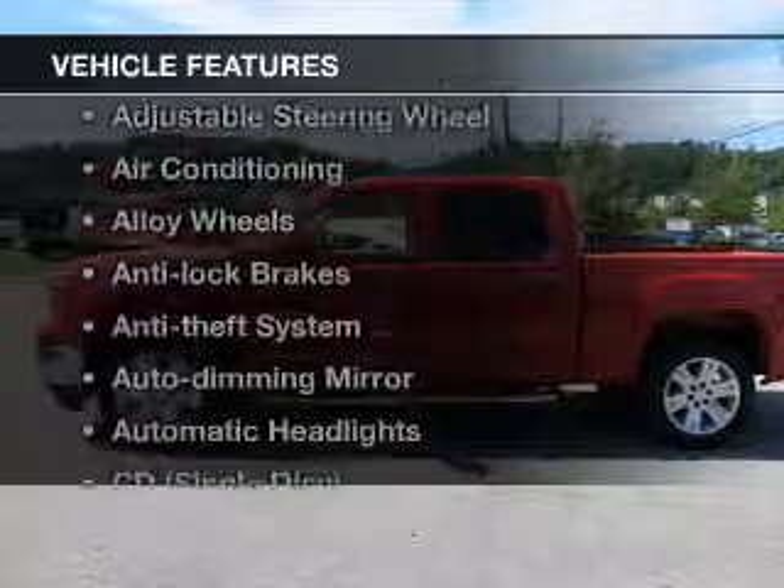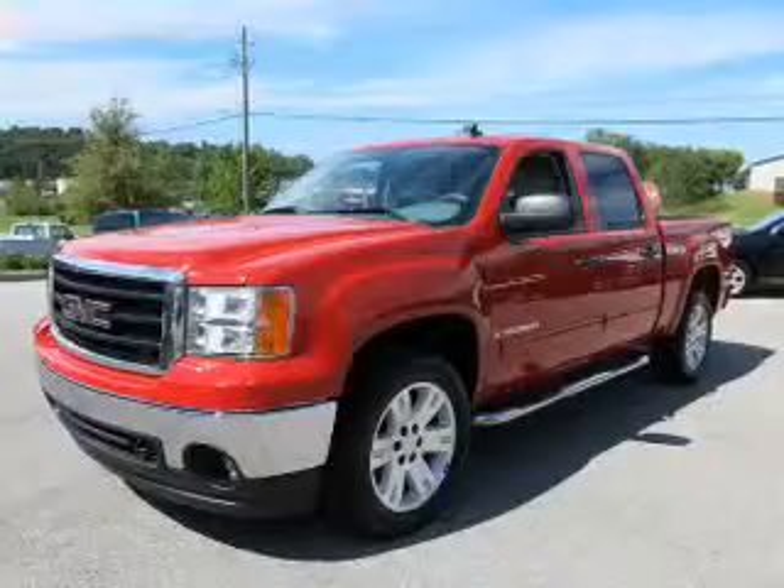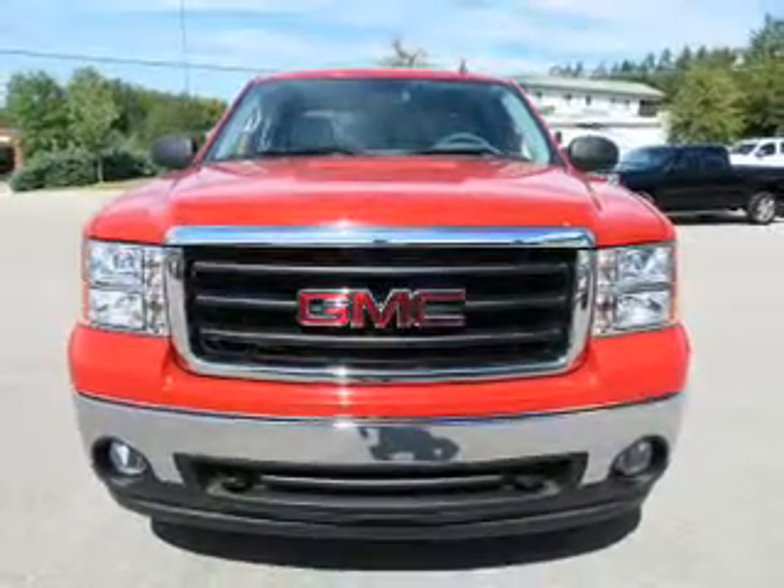Plus enjoy these notable features that are included in this vehicle: keyless entry, leather seats, power windows, cruise control, an AM-FM stereo, a satellite radio, and power mirrors.